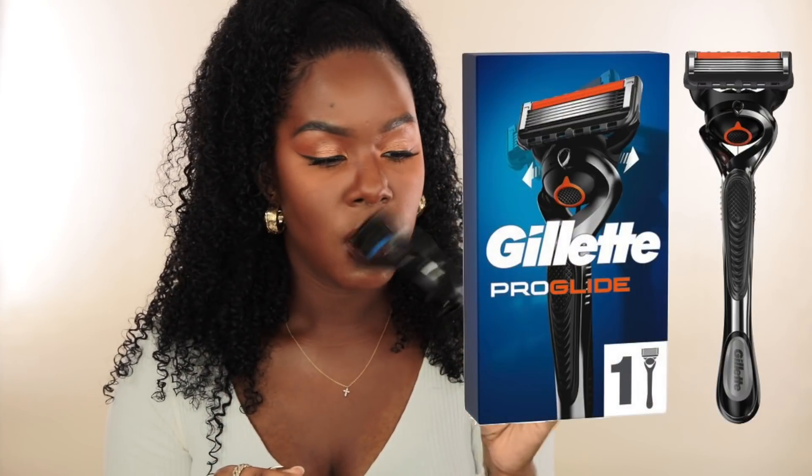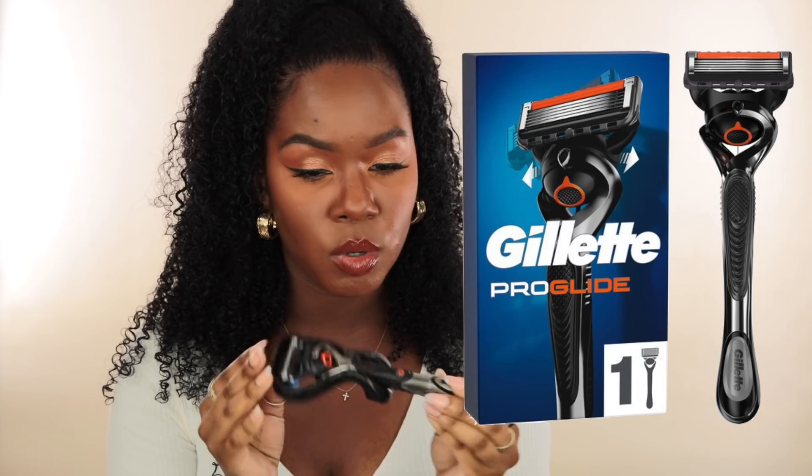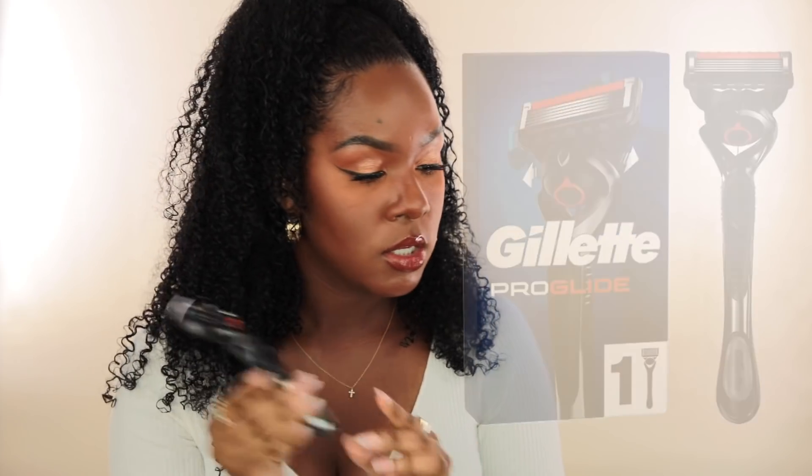After I exfoliate I move on to shaving — I shave about twice a week. I always go in with my Gillette razor; this is a new one, I think it's the Gillette Pro, and I just buy the replaceable blades. I personally use a men's razor because women's razors never work as well for me, and I've never gone back to a women's razor since I started using the Gillette Pro.